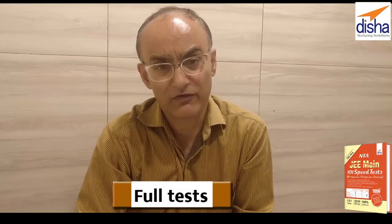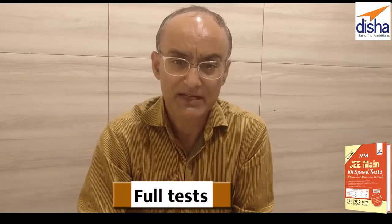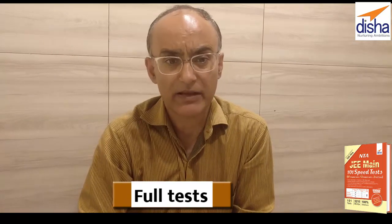Finally, you can check your mastery over the entire syllabus with two full tests of Physics, Chemistry and Mathematics, with 90 questions, three hours, and full marks.